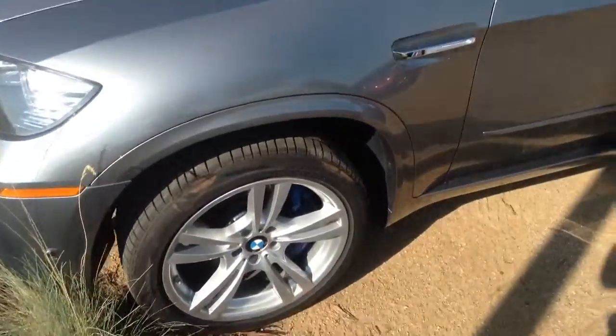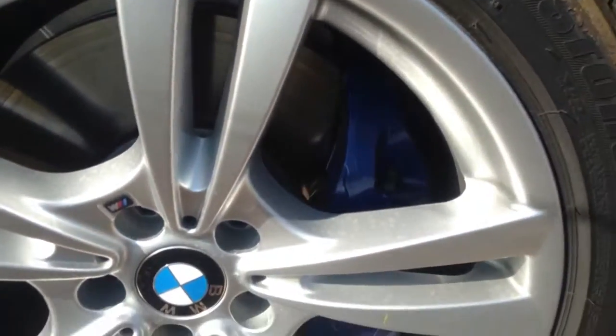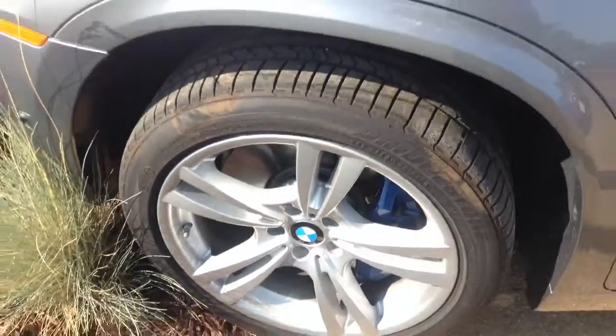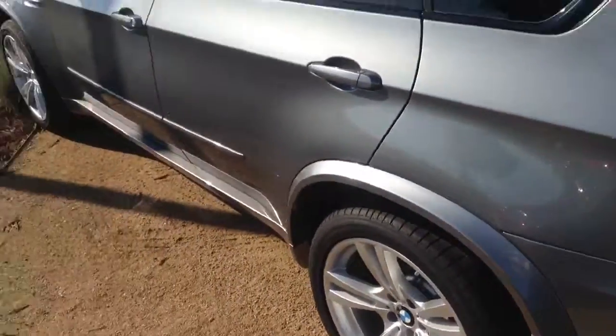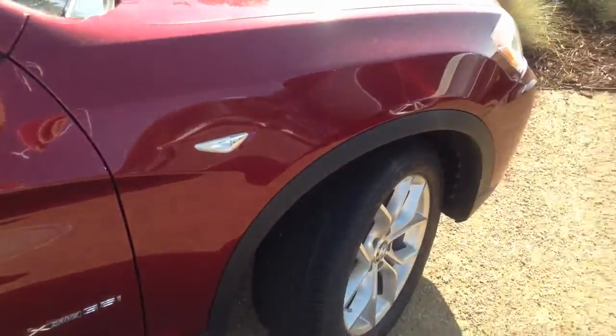These vehicles do have the X5M larger brake calipers as well, and larger brake rotors, as well as the M wheels. There is the badging that is also only on the X5M, and all the moldings with the body kit are painted rather than plastic as other vehicles have.